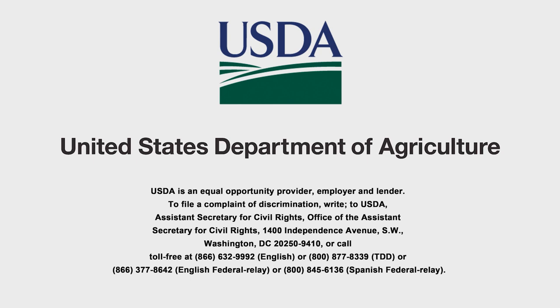USDA, United States Department of Agriculture. USDA is an equal opportunity provider, employer, and lender. To file a complaint of discrimination, call 866-632-9992.